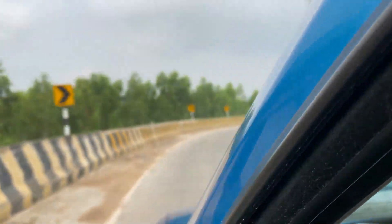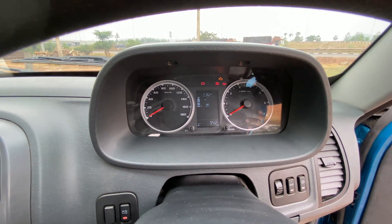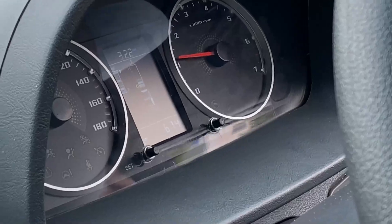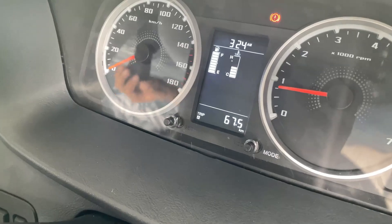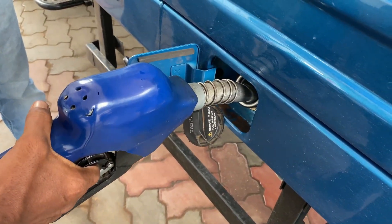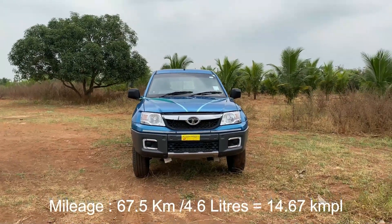We are going to take this flyover for a U-turn and go back to the petrol bunk. At that point, the reading is 34.2 km. Now we are returning, heading back to the petrol bunk at 67.4 km. We reached 67.5 km total. We filled fuel and got 4.6 liters consumed. So 67.5 divided by 4.6 gives us 14.6 km per liter.